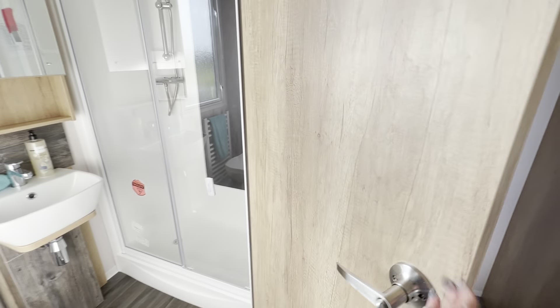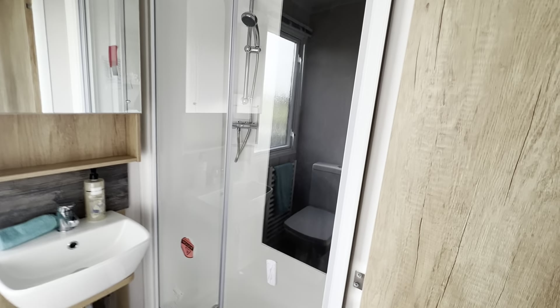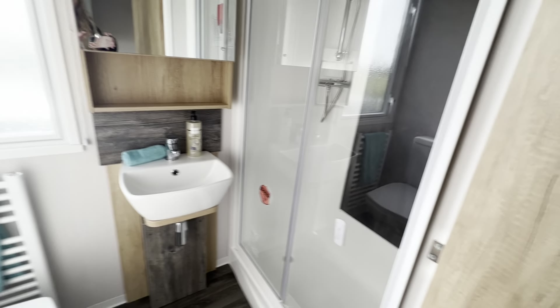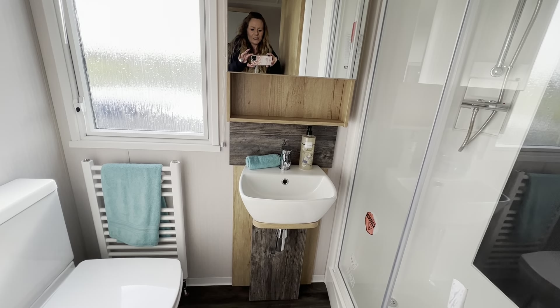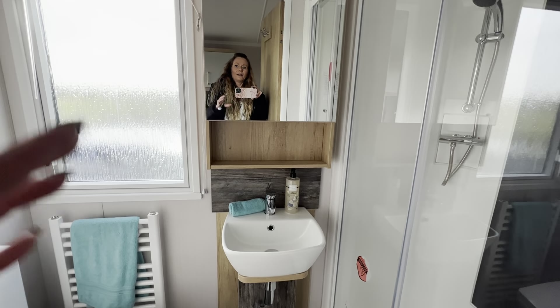And as promised, here is the second bathroom — same size, with a lovely shower, a trendy sink, and toilet. There's plenty of light in there and extra storage behind the mirror.